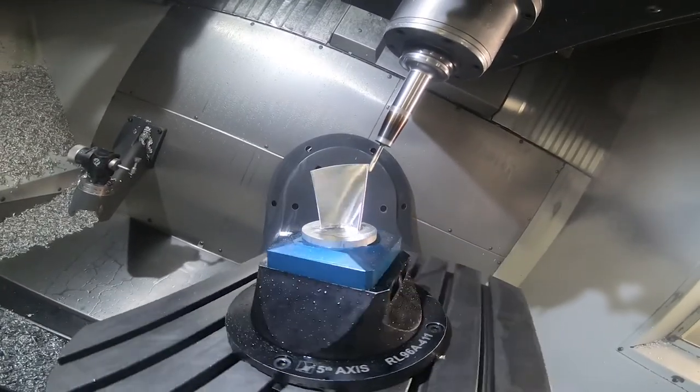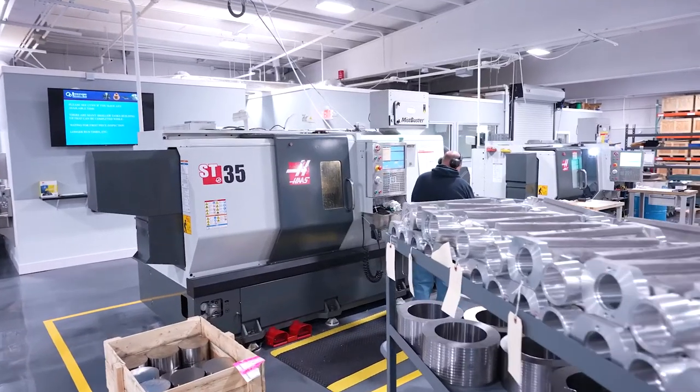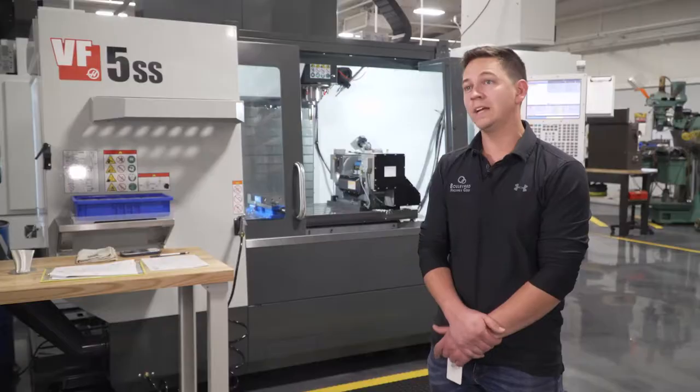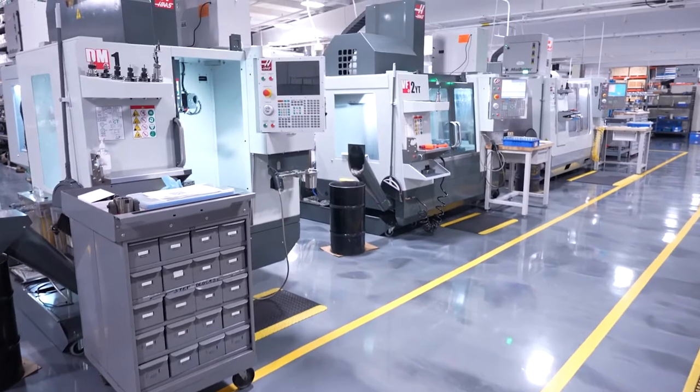In 2009 we bought our first Haas machine. We have eight Haas machines total — two of them being lathes, an ST-25 and an ST-35. As for milling, we have six milling machines, and all six are four-axis or five-axis capable.